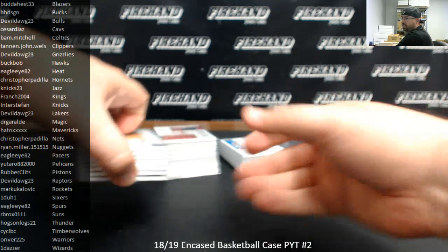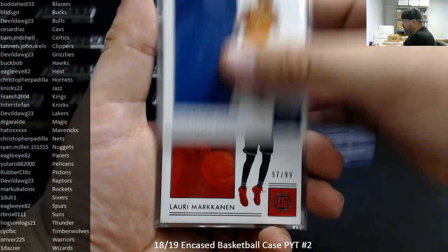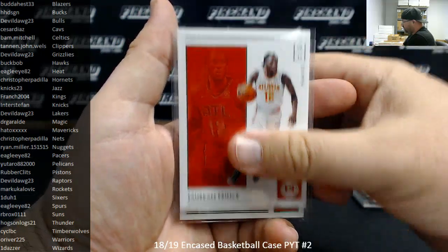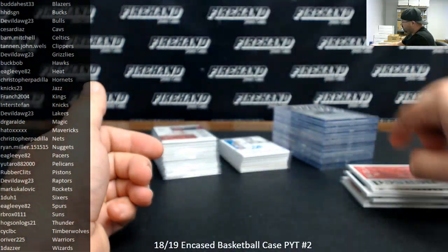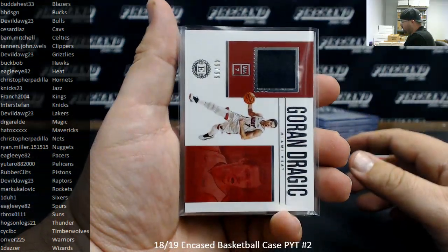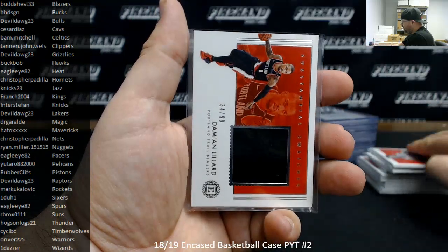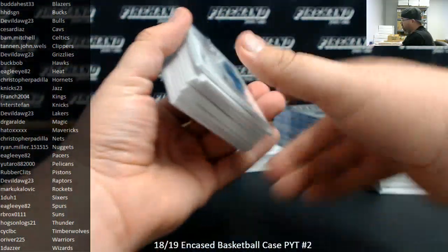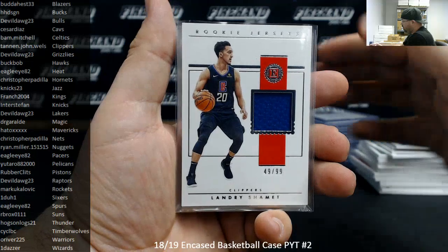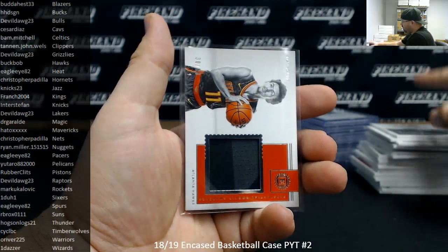Here's our recap of 2018-19 Encased Basketball, Picker Team Case 2. Thank you again for watching and joining. Here's what we pulled — numbered to 99: Domantas Sabonis, Lori Markkanen, Devin Booker, Emmanuel Mudiay, Bojan Bogdanovic, Anthony Davis, Taurean Prince. Also got a green number 4 of 5 of Otto Porter Jr. Memorabilia hits all numbered to 99: Goran Dragic, Nikola Mirotic, Kawhi Leonard, LaMarcus Aldridge, Evan Turner, Damian Lillard, Kyrie Irving. Rookie memorabilia: Mitchell Robinson, Shai Gilgeous-Alexander, Kevin Huerter, Luka Doncic, Landry Shamet, Aaron Holiday, Marvin Bagley III, DeMar DeRozan, and Trae Young.